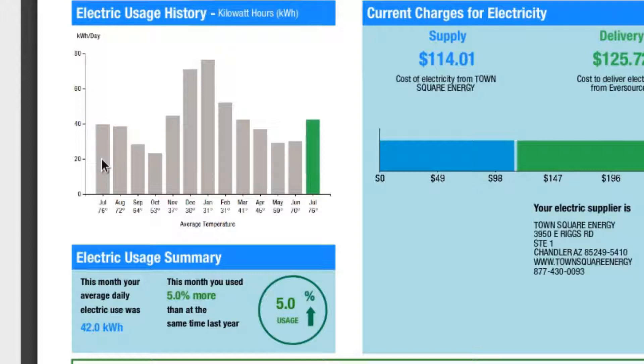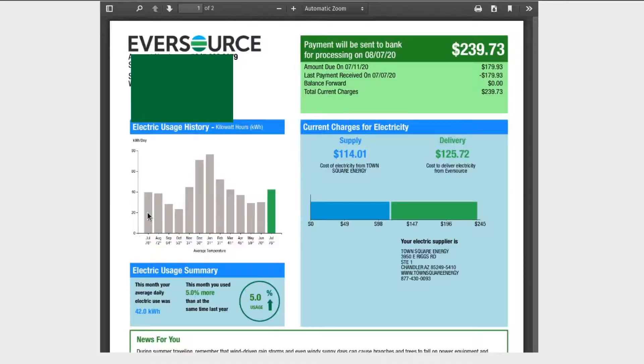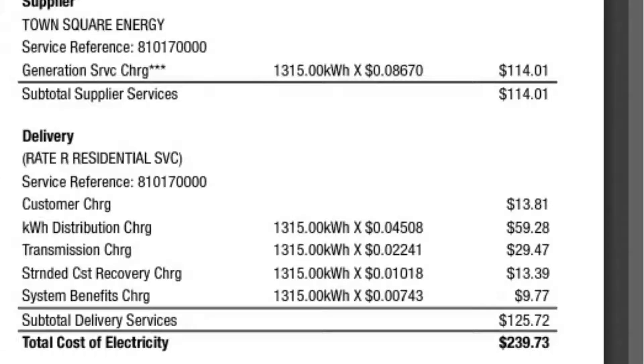I could probably make my bill go lower if I turned these off at night, but I'd rather just leave it the way it is — it's always comfortable when we get home. July 2019 was 1,190 kilowatt hours. It looks like last year we had a dip in August and it kind of drops until December when it went up significantly. So July last year was 1,190 and this year is 1,350.